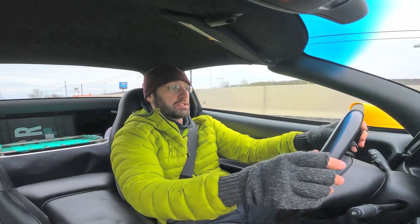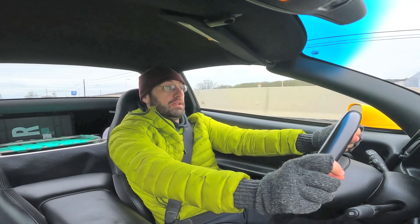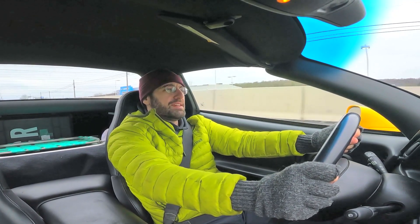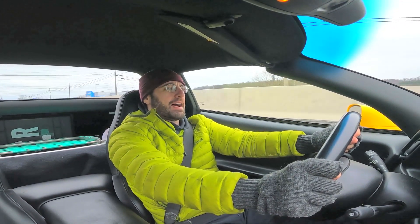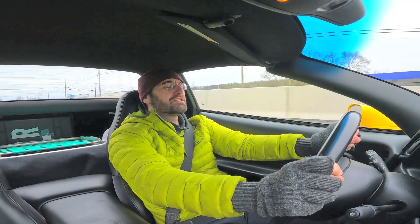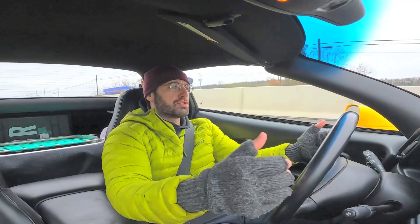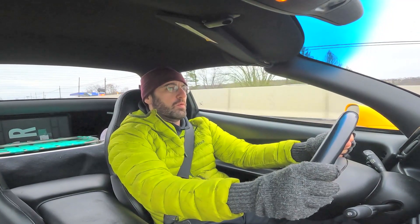The Z06 is a bit too much for the street. Insofar as they knew, General Motors knew what they were selling was a track car.